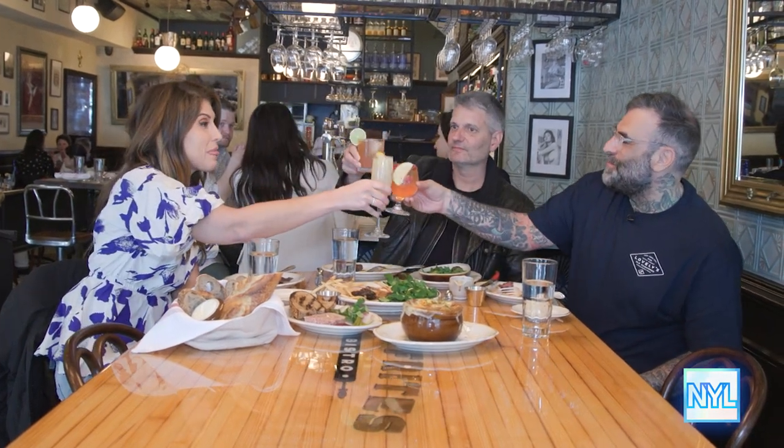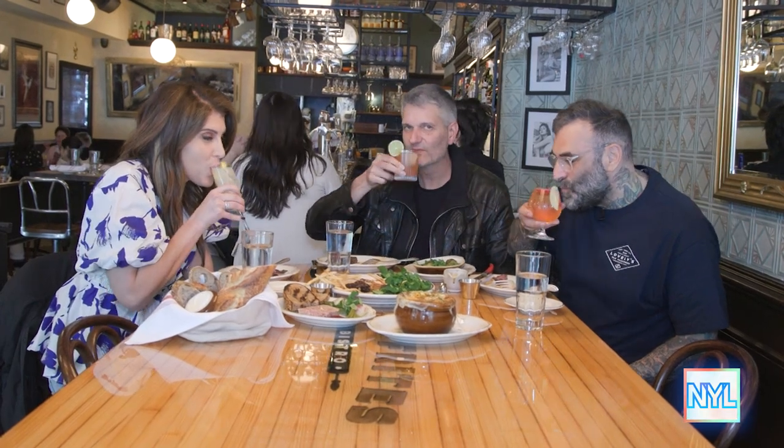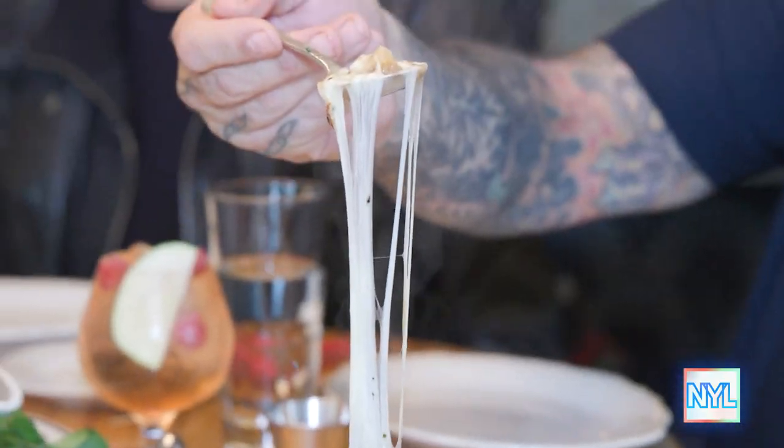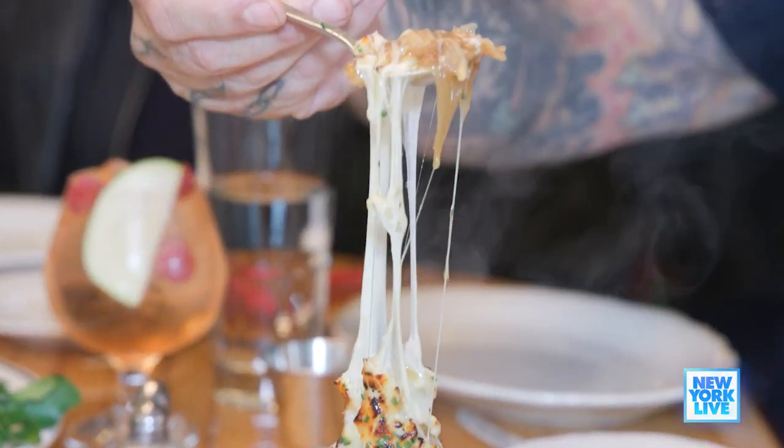This has been an incredibly delicious day in Hell's Kitchen, guys. Thank you so much for having us. Thank you for coming and giving us a try. Cheers — I'll be back. Salud!